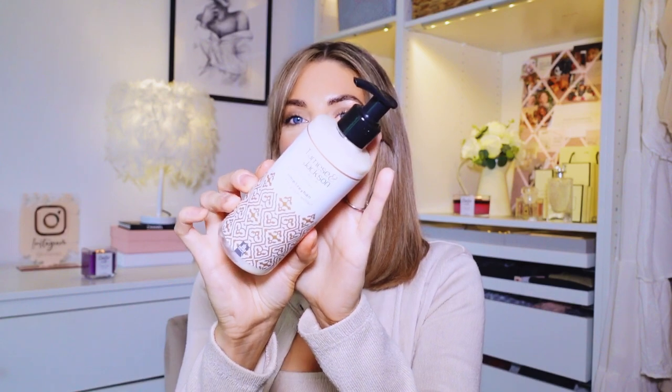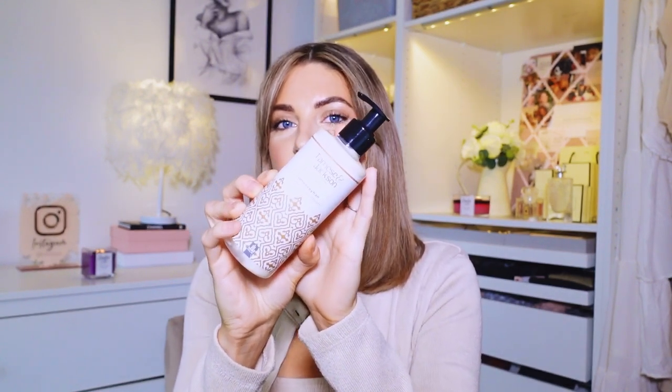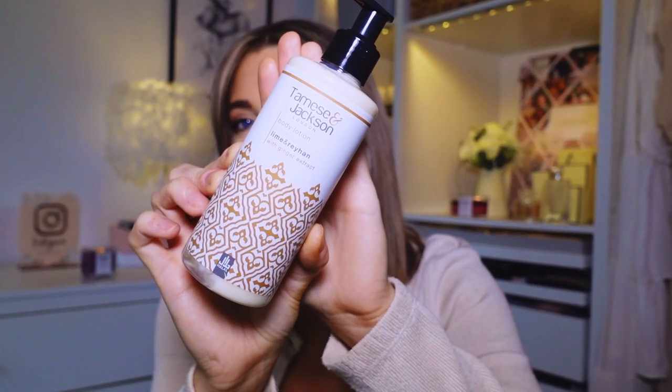Next up I picked up this body lotion, mainly because I loved the packaging - I just thought it was absolutely beautiful. It's from the Tammies and Jackson range, which I've never heard of. The reason I also got this was because it was only £4.99, originally I think something like £6.99. It says it's lime and Rayhan with ginger extract. It doesn't smell anything like lime at all - it must be more of the Rayhan. That does smell really nice, very spa-like.